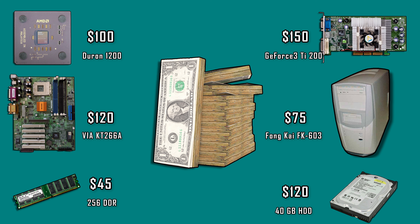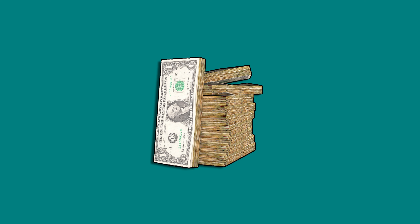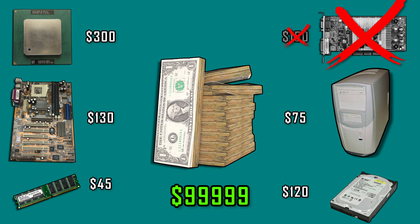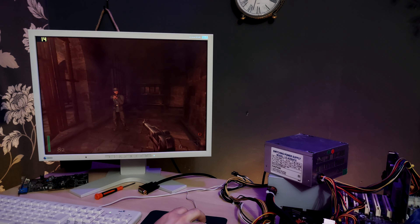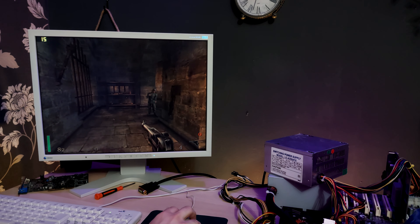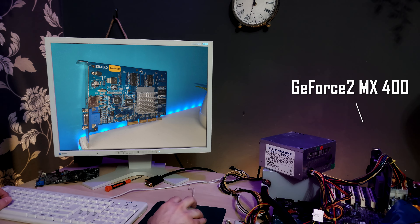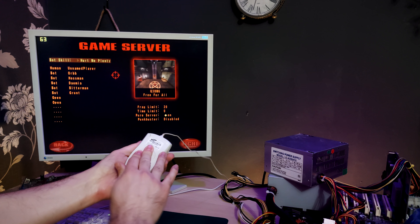Let's go down memory lane. It's the holiday season of 2001 — you've been a good boy all year. Santa gave you $600 for a new computer. For $600 you could buy this AMD computer: Duron at 1200 MHz, 256MB DDR memory, 40GB hard drive, and a GeForce 3 Ti 200. If you tried to build one using the Pentium 3, you'd need to use an integrated video card. If you had the money, Pentium 3 reigned supreme. If you had a tight budget, Duron was amazing.